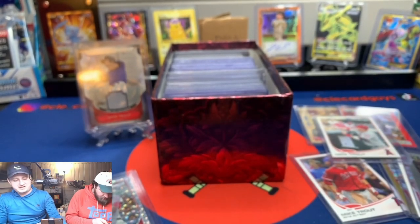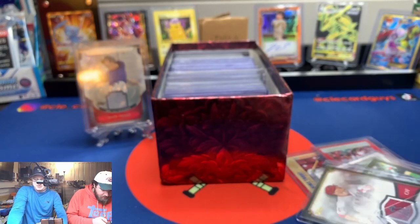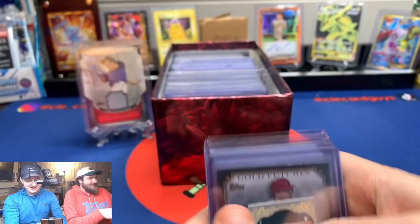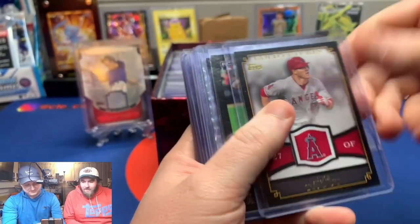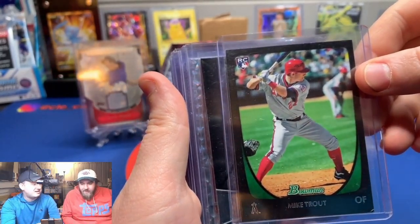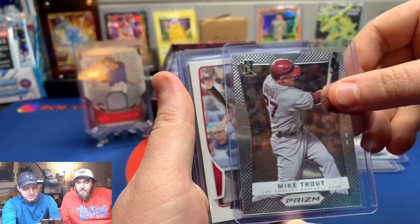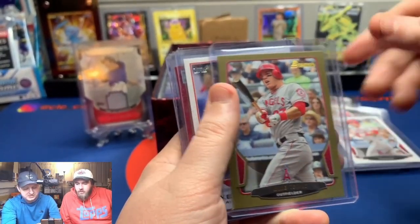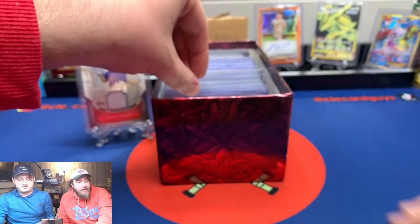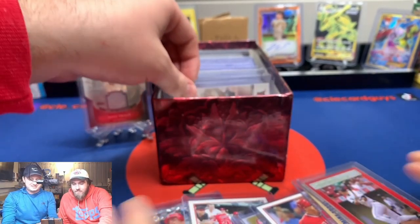Let's do a quick recap: Gypsy Queen mini 2012, Gold Futures, 2011 Bowman rookie — I had no idea I owned that — 2011 Platinum, then 2013, 2013, 2012. That's a lot of Trout. More than I would have expected. I see an Angels logo coming up.